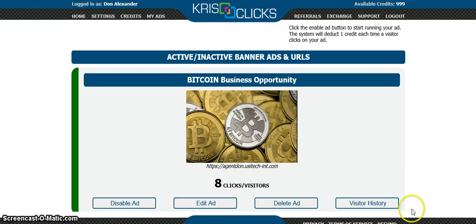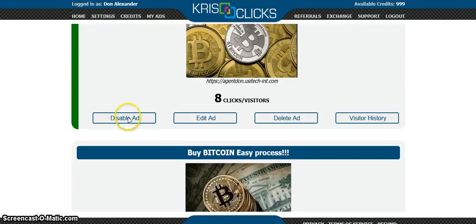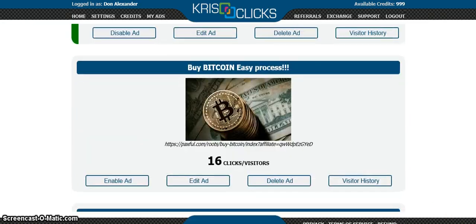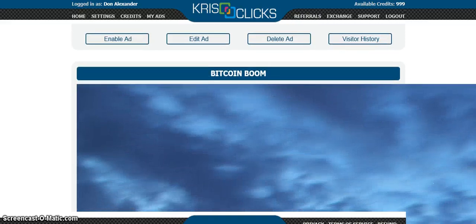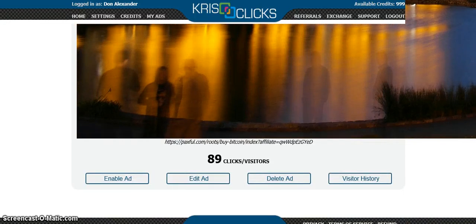I have some ads already created. This is the Bitcoin business opportunity ad I made with one of the photos I use. Right now that ad is enabled. If I press disable, people cannot see it; if it's enabled, they can see it. Currently it's enabled and I only have eight clicks to that site. My other ads are in the disabled zone.